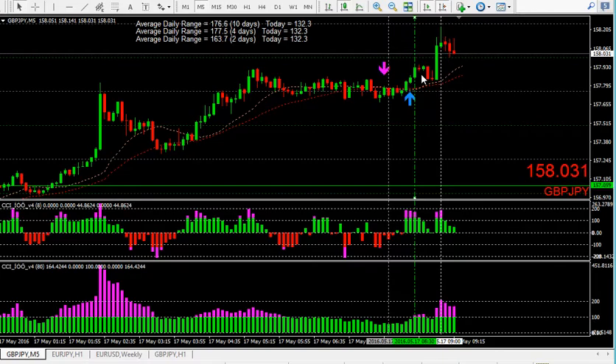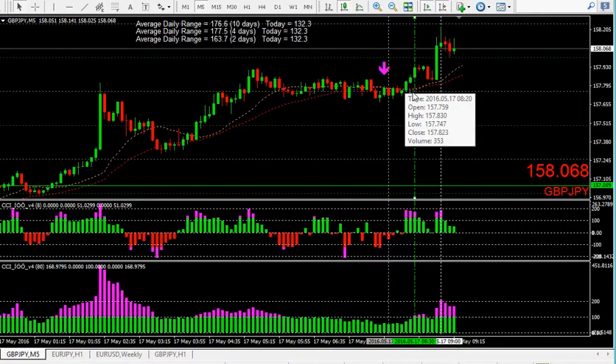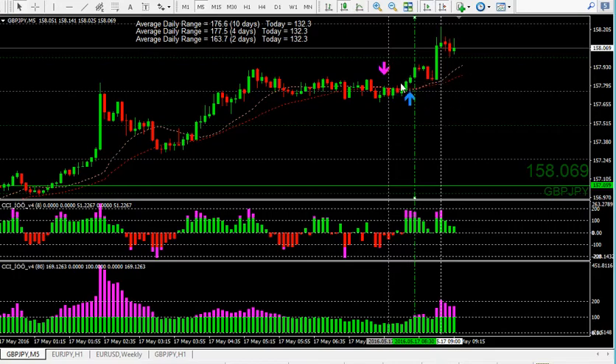I wasn't in any rush to enter this long trade based on this early candle here. I wanted to wait for the crossover because I like to give myself a set of rules. Apart from the breaks of support and resistance based on the candlesticks, I also like to add: never trade against an indicator until we get a new one, never trade until we get a higher bar on the CCI, never trade until I've got a green bar on here — but they all must tick. So it's a simple thing: three tick boxes.